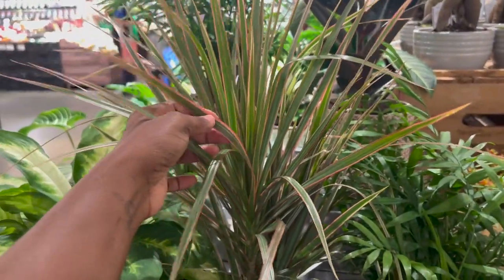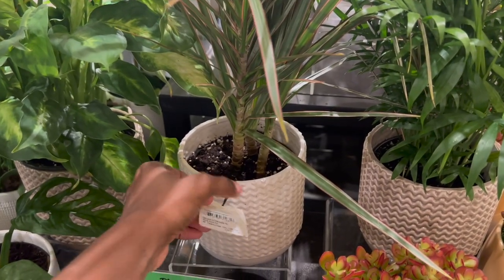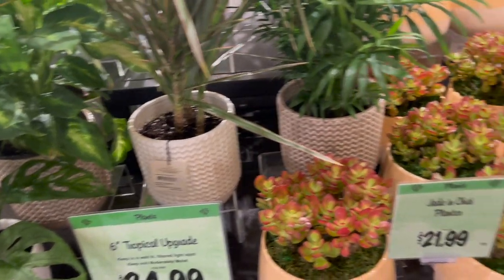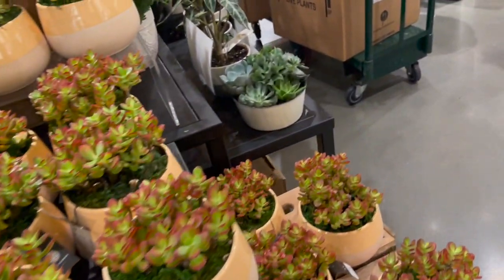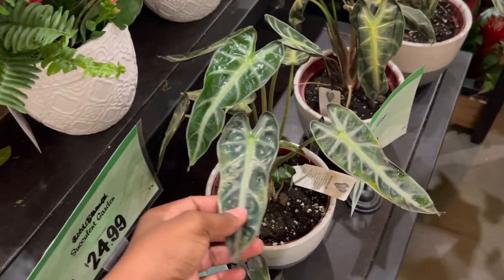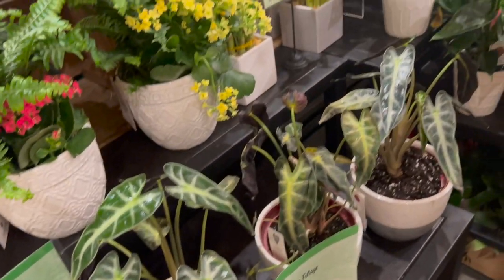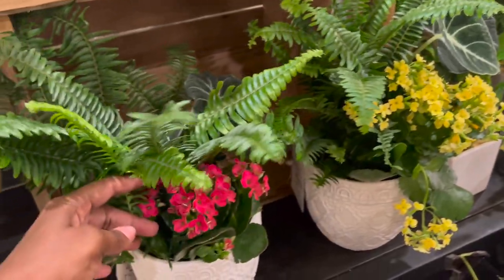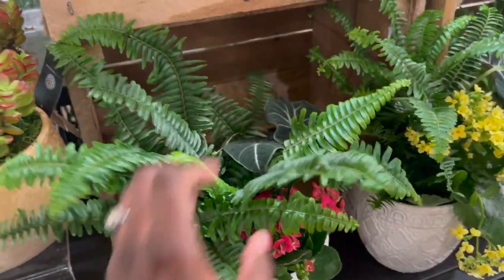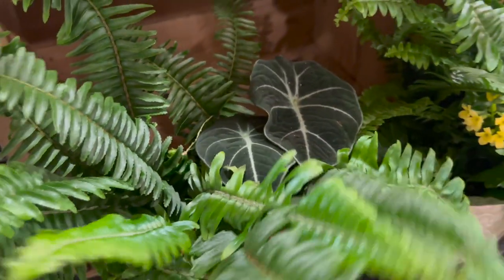Oh, I've been wanting this. My mother-in-law has a huge one in her house - that's the only reason why I want it. And then they have some Alocasia Bambinos, and these are all $24.99 here. Oh look at this - this is interesting. They have like a plant assortment here, and they have ferns. They also have a Black Velvet in the assortment.